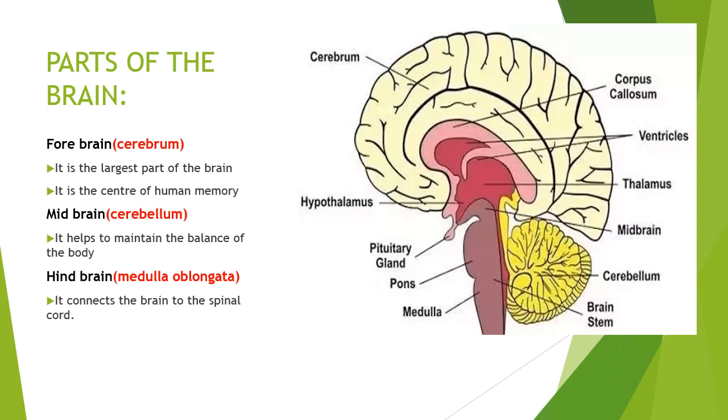Cerebellum: it helps to maintain the balance of the body and coordinates the movement of the muscles. It lies behind the cerebrum.